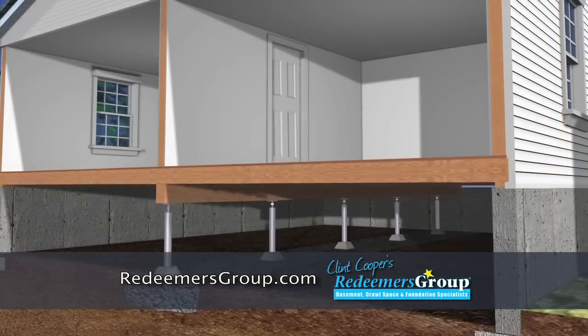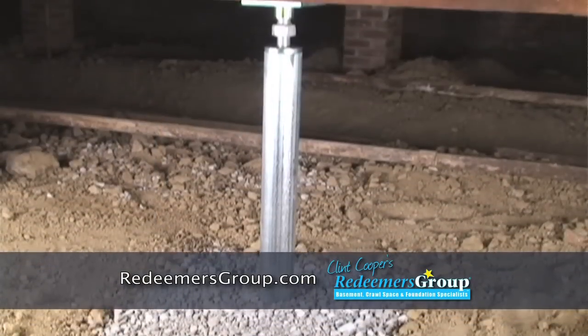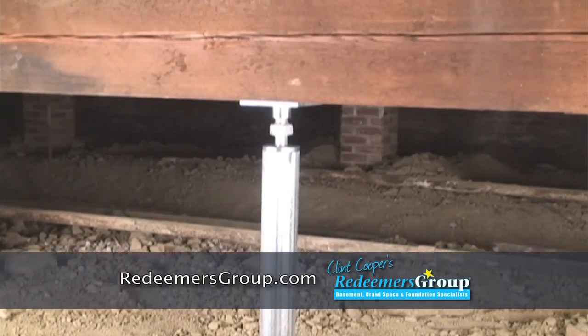You can easily solve this problem with a smart jack solution. Say goodbye to crooked, unstable floors for good with a smart jack from Crawl Space Redeemers.